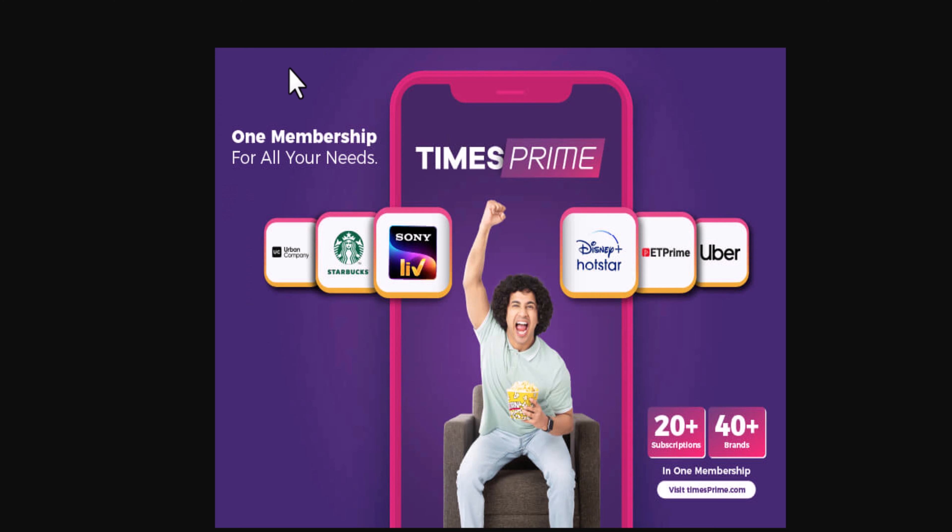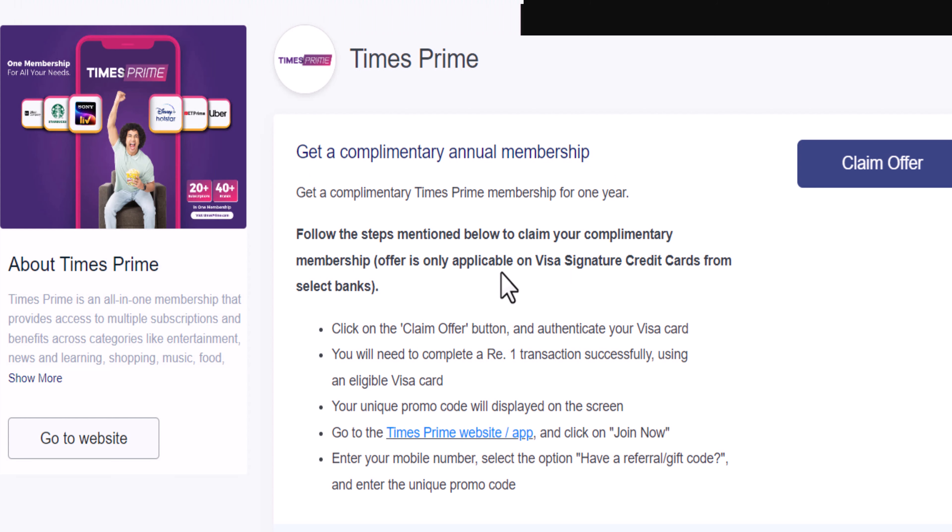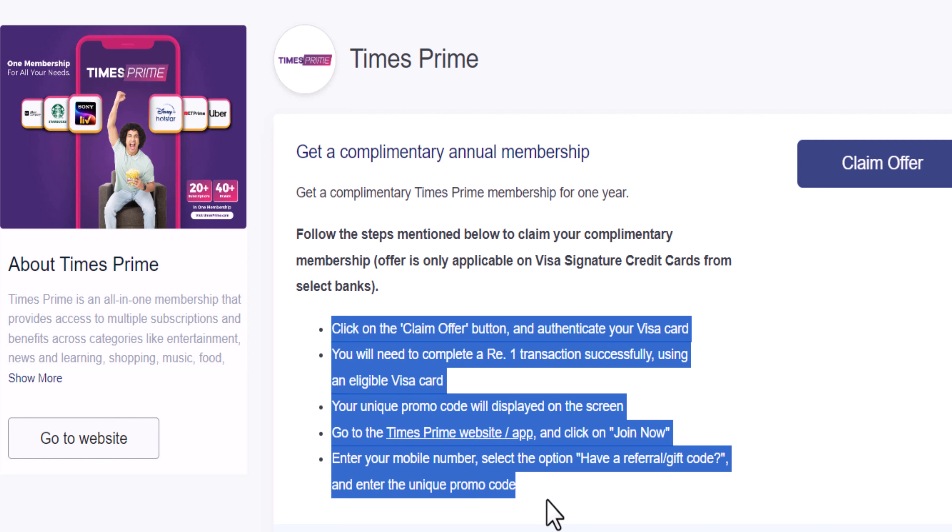If you want to choose a one year membership for all your needs, you can click on the OTT app and you will also have benefits. But there are limited-time offers available. If you want to click on the offer, you will have a follow-up.